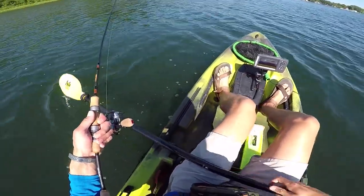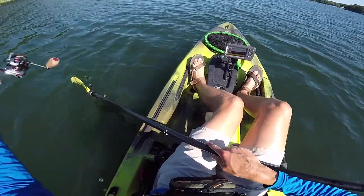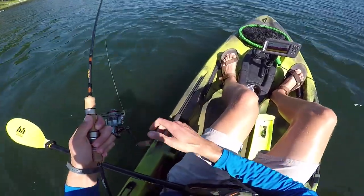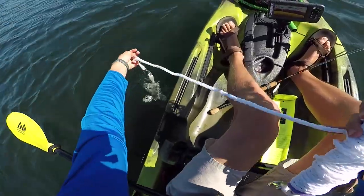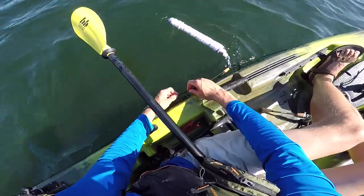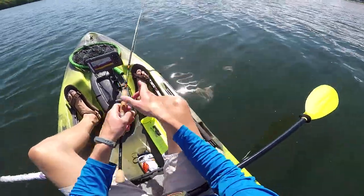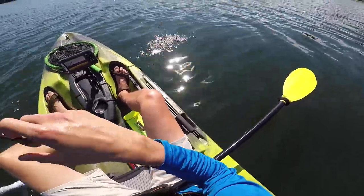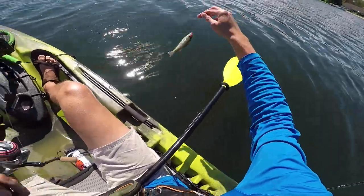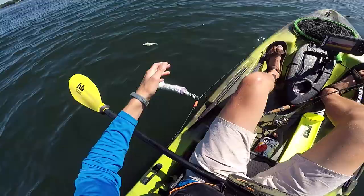There's a bite. I think there's a bluegill nibbling on it. Oh, missed him. What the heck? Guys, they're just pulling on the tail. There's a lot of fish right here. There he is — got my first one. It's just a little dinky bluegill but it's the first fish, and the micro drop shot works, my friends. Dink, but I'll take it.